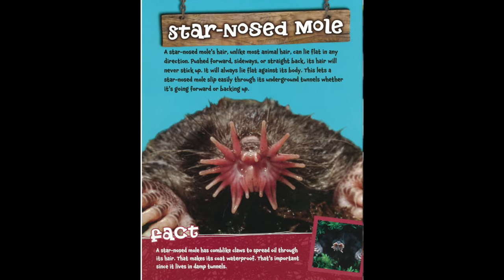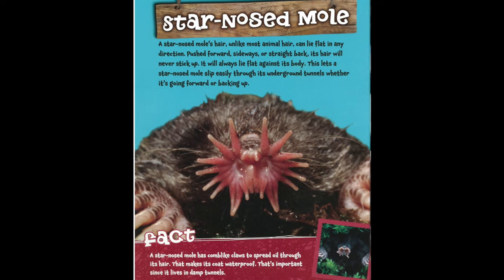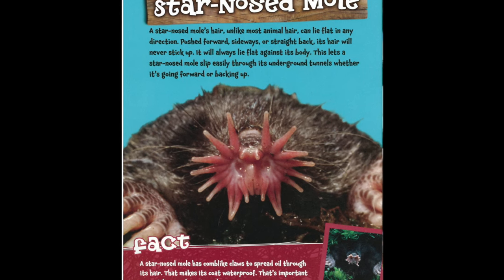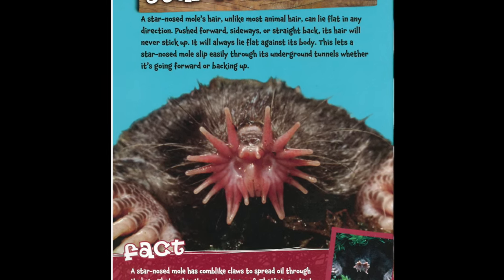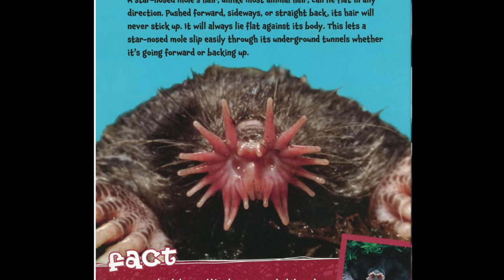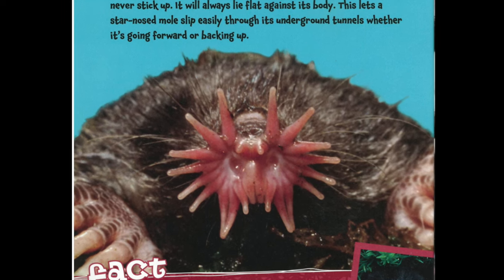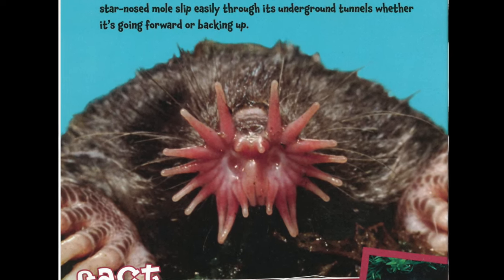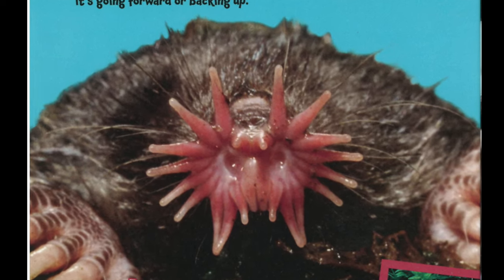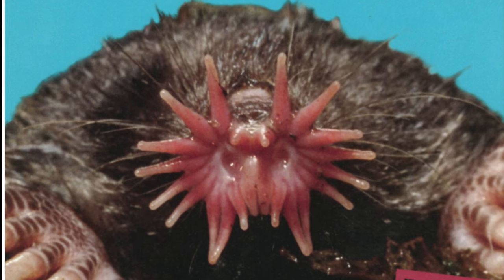A star-nosed mole's hair, unlike most animal hair, can lie flat in any direction. Pushed forward, sideways, or straight back, its hair will never stick up — it will always lie flat against its body. This lets a star-nosed mole slip easily through its underground tunnels, whether it's going forward or backing up.